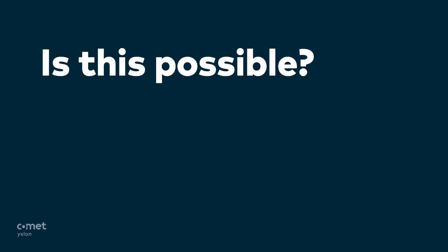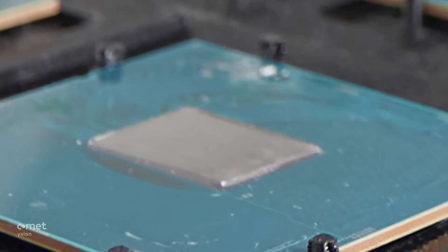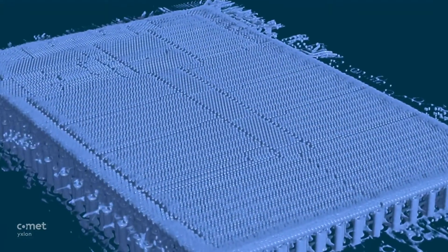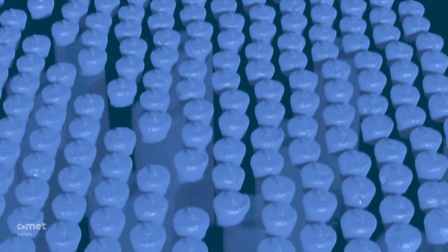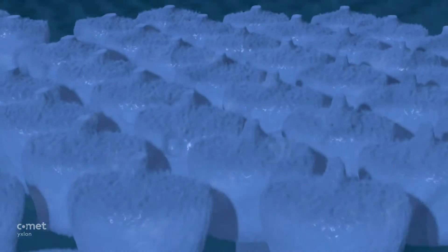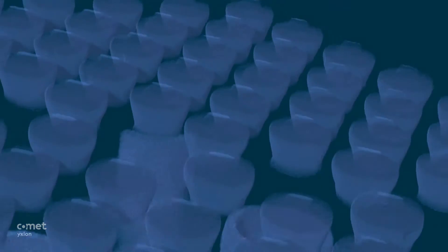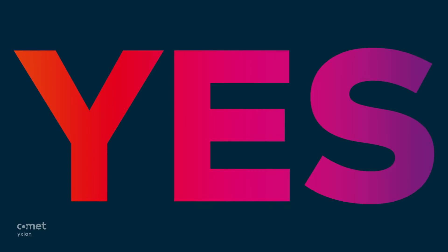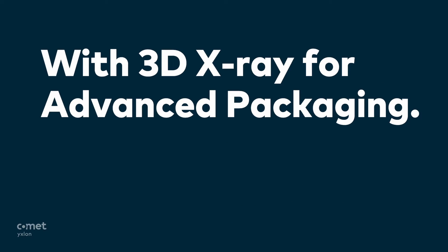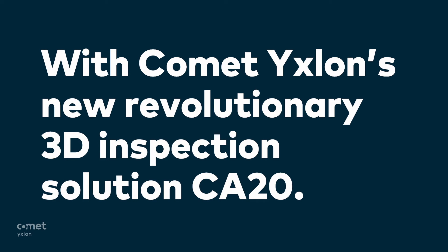Is this possible? Yes. Is this real? Yes. With 3D X-Ray for advanced packaging. With Comet Ixlon's new revolutionary 3D inspection solution, CA-20.